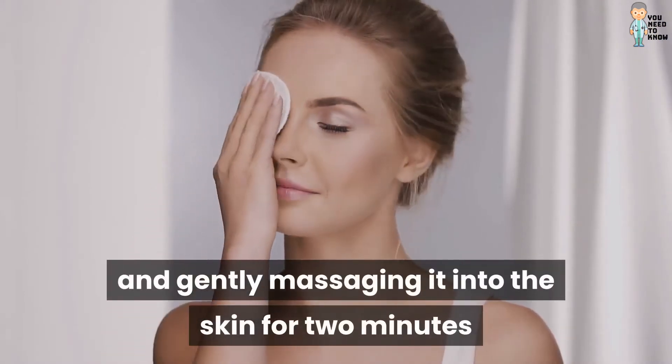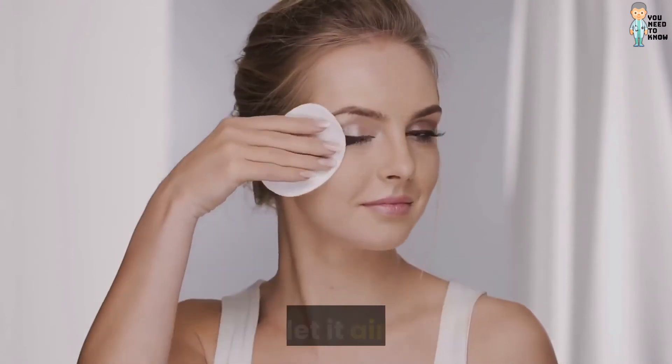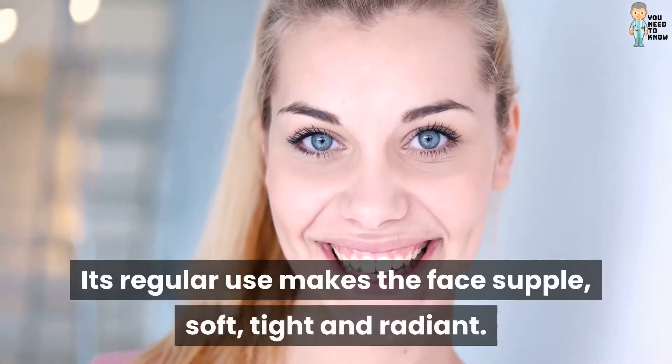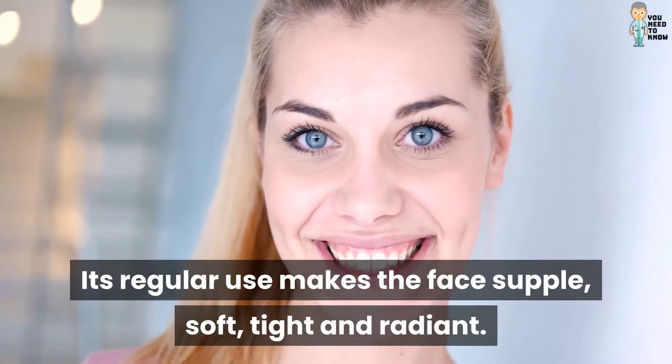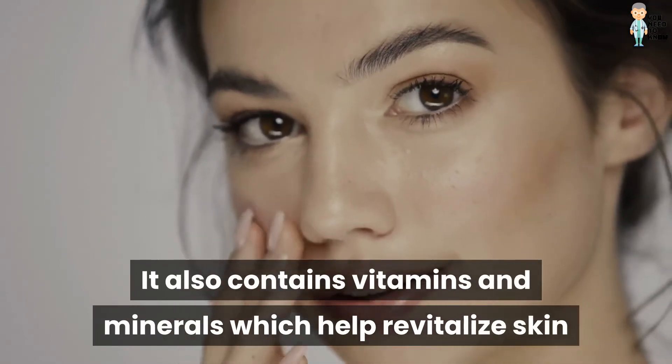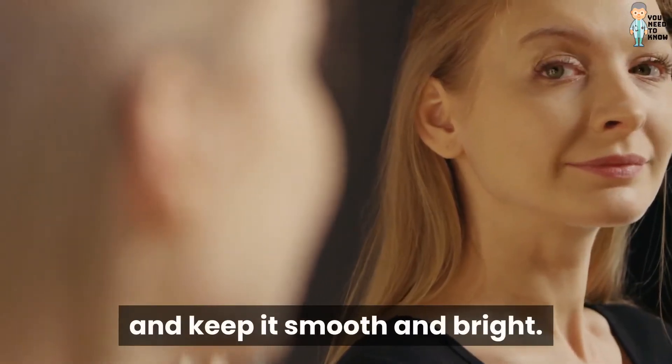Three: facial cleanser. This is achieved by dipping a cotton pad into the liquid and gently massaging it into the skin for 2 minutes, then letting it air dry. Regular use makes the face supple, soft, tight, and radiant. It also contains vitamins and minerals which help revitalize skin and keep it smooth and bright.